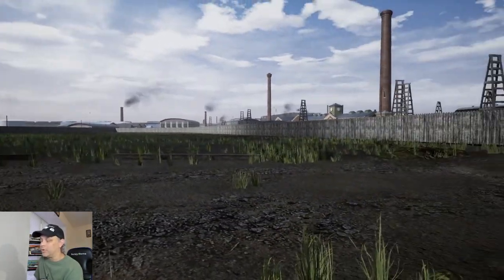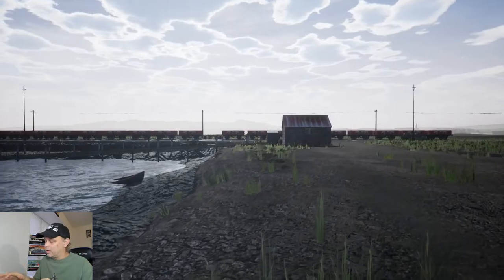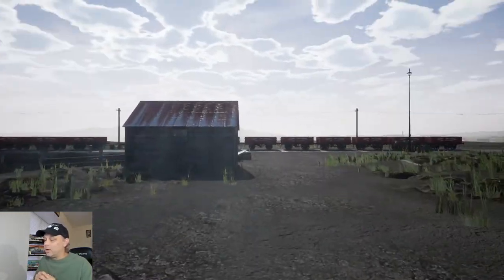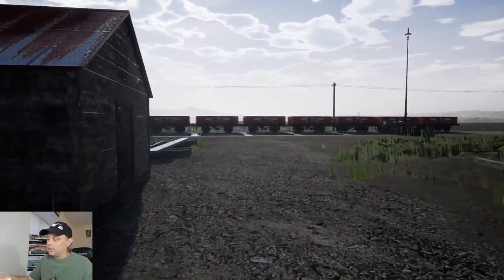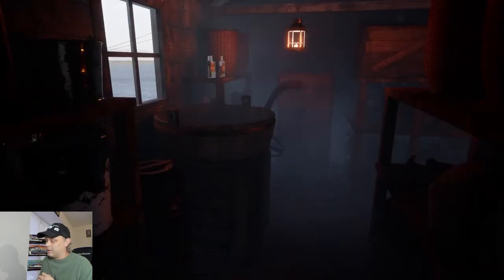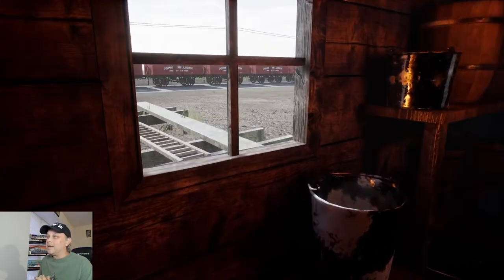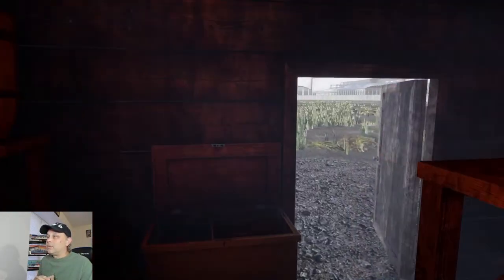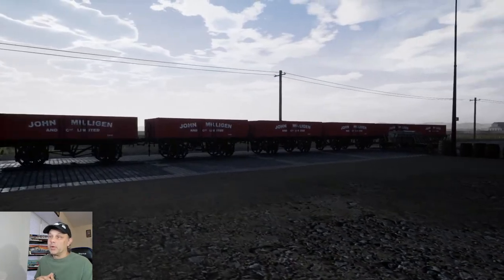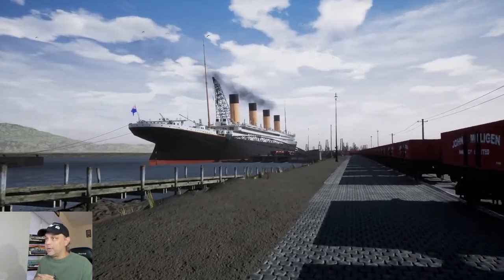I was reading up earlier today about the only Japanese passenger on the Titanic — Masabumi Hosono. He was a second-class passenger and the only Japanese passenger on the Titanic. His story in a way kind of resembles Bruce Ismay's, in that he was pretty much damned for surviving the Titanic disaster. The story goes that by the time he made it onto the boat deck, most of the lifeboats were gone, and he managed to get into lifeboat number 13, according to Encyclopedia Titanica.